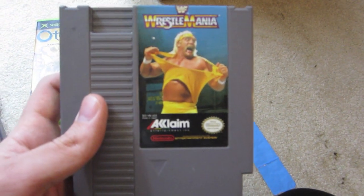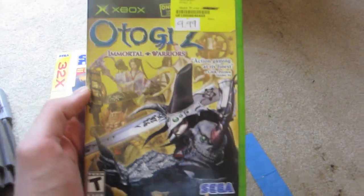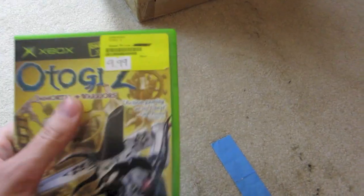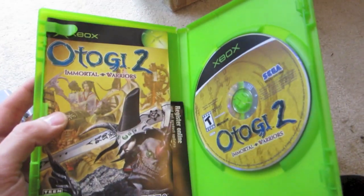Wrestlemania for the NES — sweet cover of Hulk. And then Otogi II. I had the first one and saw this. Everything's in really great shape except for a sticker I have to get rid of. But it comes with the manual and everything, so it's complete.